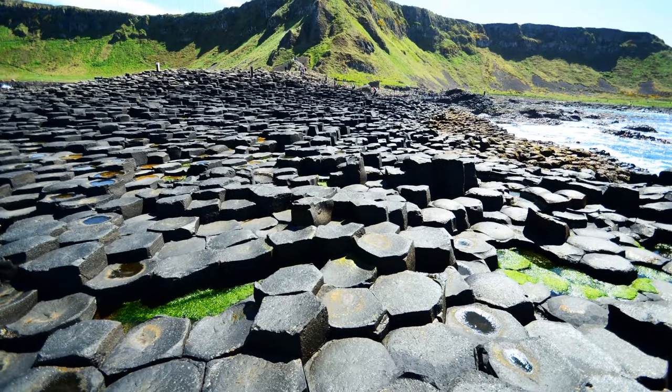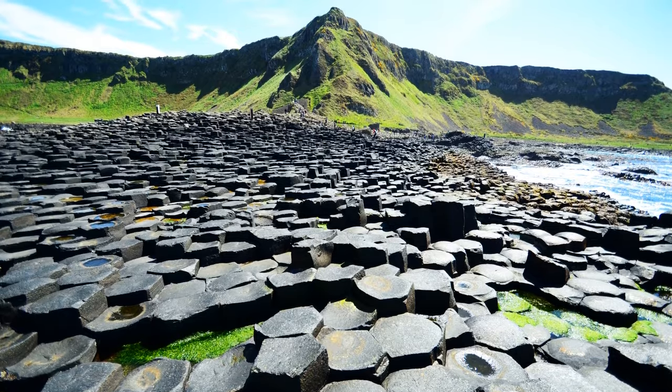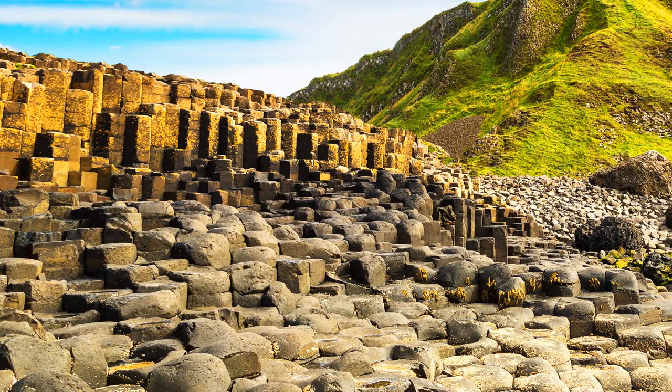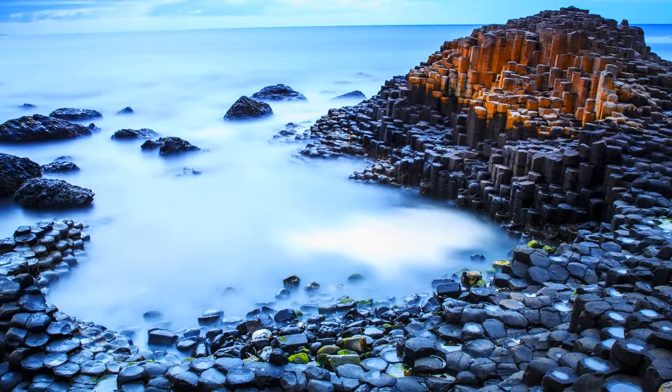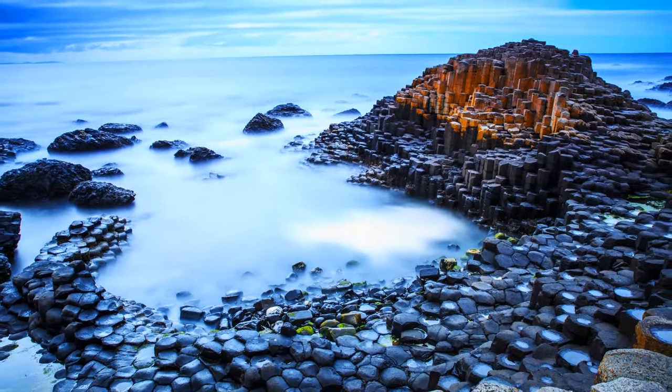The shape and formations of these rocks aren't the result of human work — they were created by intense volcanic eruptions. Scientists are still confused about why the Giant's Causeway in Ireland is shaped in such a weird way.